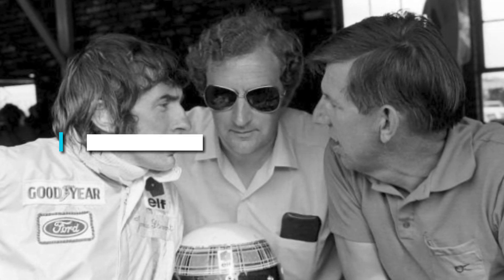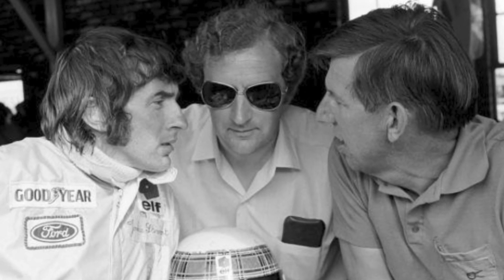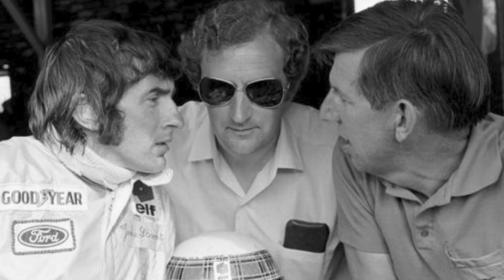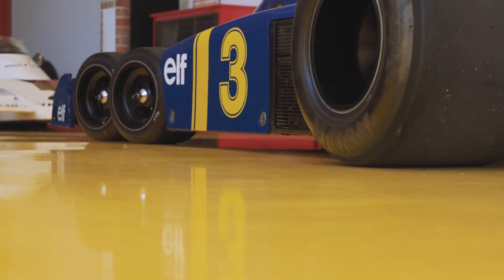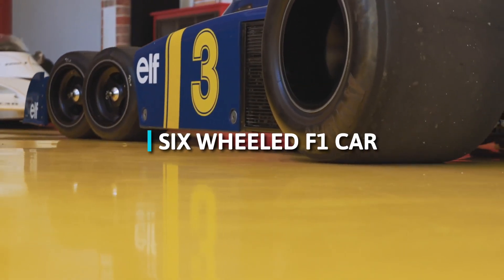When Gardner came to his boss, three-time world champion Jackie Stewart, with the design idea, Jackie nearly choked on his coffee. Ken Tyrrell, the team owner, though, trusted his engineer and greenlit the project. And so the story of the six-wheeled F1 car began.